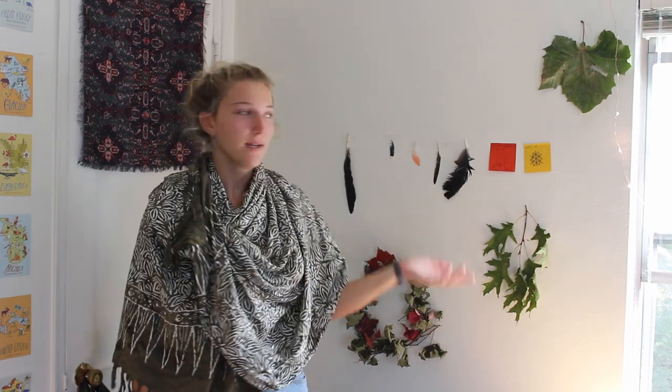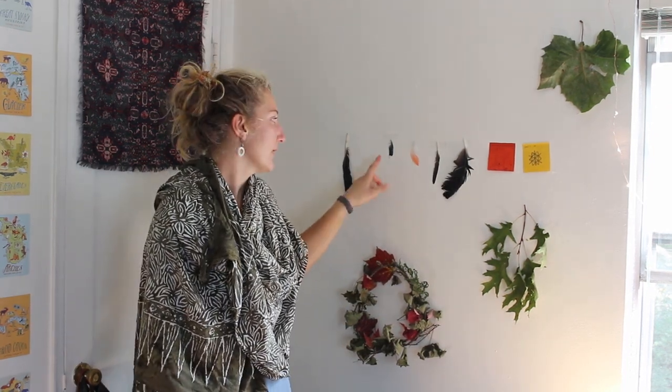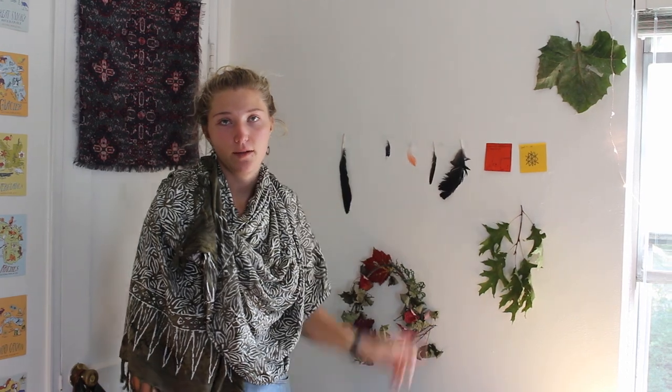Hi, my name is Chloe. This is a collection of things that I found outside — here are some bird feathers, and I found a blue jay feather the other day.